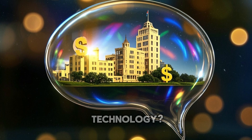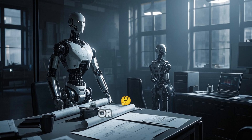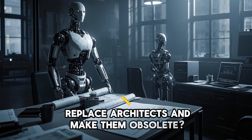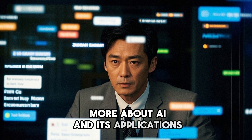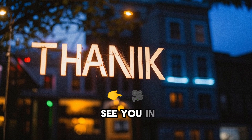What do you think of this technology? Do you think it will make buildings better and cheaper? Or do you think it will replace architects and make them obsolete? Let me know in the comments below. And if you want to learn more about AI and its applications, stay tuned for more updates. Thank you for watching and I'll see you in the next video.